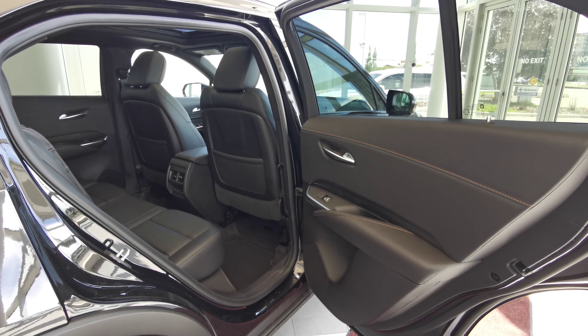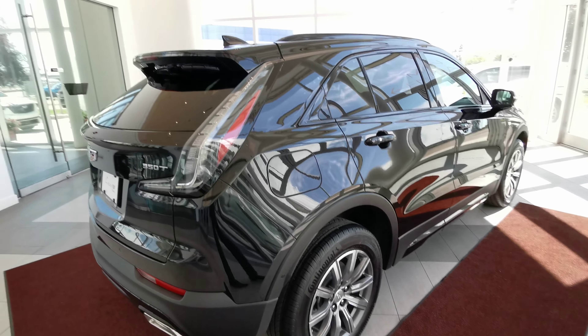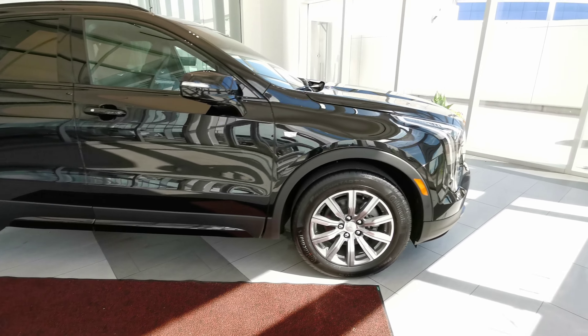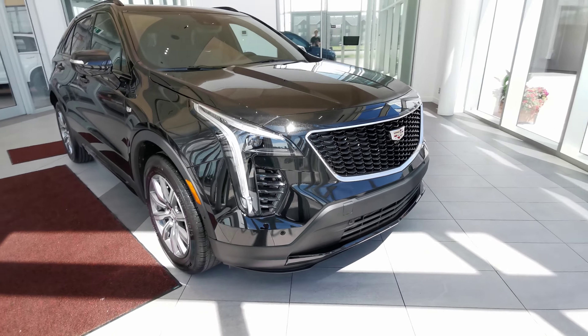The rear also has overhead lighting and handle grips with access to the dual pane sunroof. The vehicle is fitted with a full set of carpeted mats. On the right-hand side of the vehicle, you'll find a shark fin antenna at the rear, a capless gas tank, and black trim around the windows.